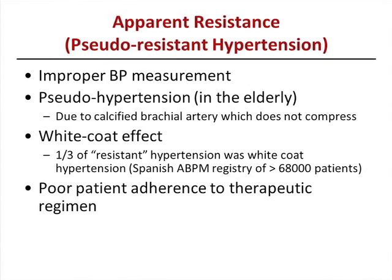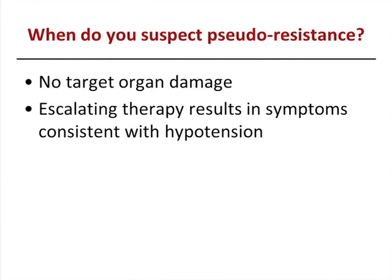And of course, poor patient compliance. When do you suspect pseudo-resistance? Escalating therapy resulting in symptoms consistent with hypotension — they're lightheaded, dizzy, falling down. There's no target organ damage despite them coming to your office with blood pressures in the 180s and 190s. Surprisingly, they don't have any target organ damage despite having so-called high blood pressures for a long time.